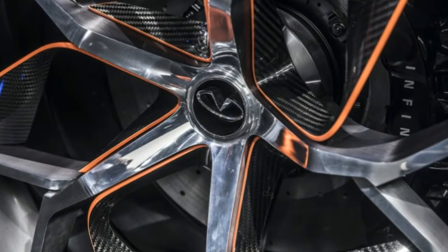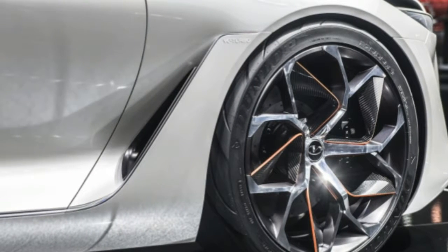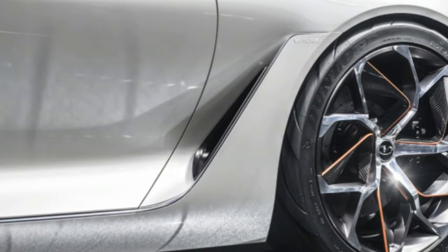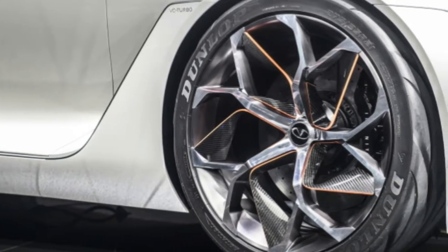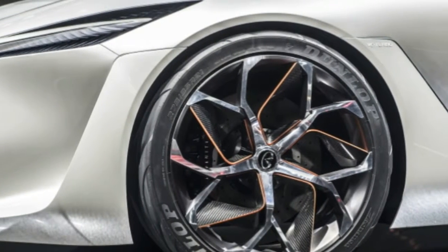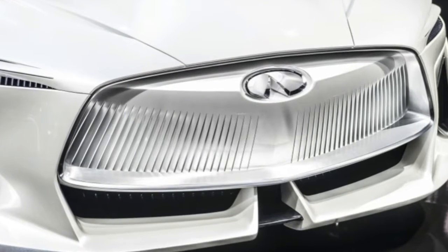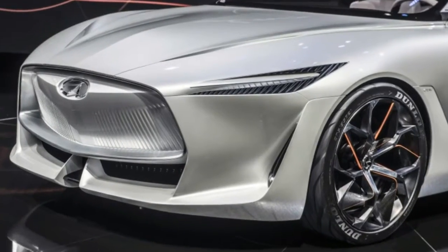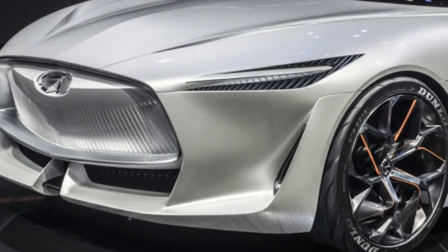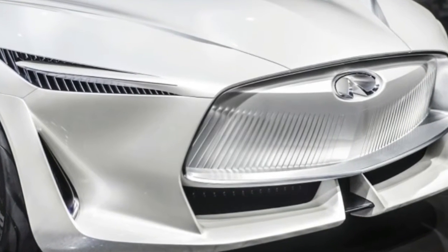Now, Infiniti has officially taken the wraps off its Q-Inspiration concept, and has indeed chosen to use the stunning show car to demonstrate near-future applications of the potent yet efficient VC-Turbo tech. VC-Turbo made its production debut in the 2019 QX50 at the 2017 Los Angeles Auto Show. Here in the Q-Inspiration, VC-Turbo allows Infiniti designers to make the most of the packaging, taking advantage of the compact powertrain to increase the size of the cabin while maintaining the footprint of a mid-size car.